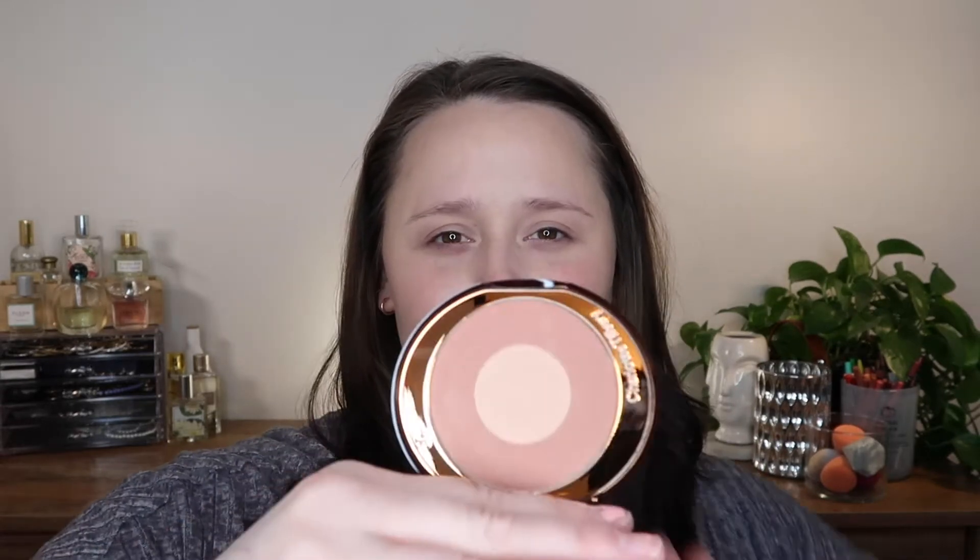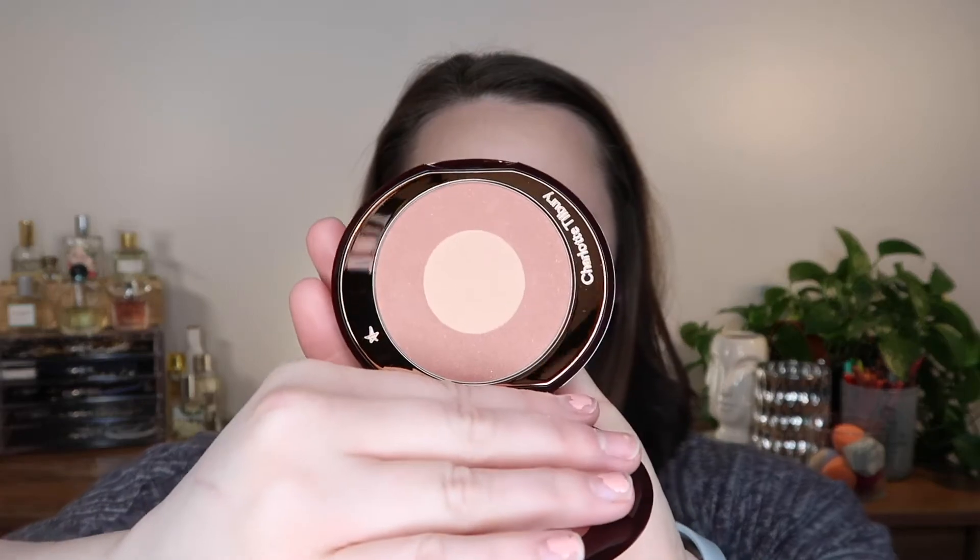Let's finish up the face first, then we'll go into the eyes. I bought the Swish and Glow, the little Cheek to Chic palette — how fancy is that. This is in the shade Pillow Talk because I wanted to try it and see if it's worth the hype. It does look quite glittery, which is terrifying, but it looks like a good shade for my skin tone, so we'll see.